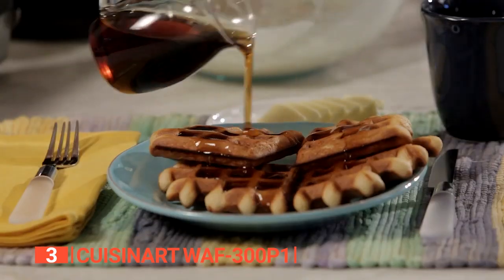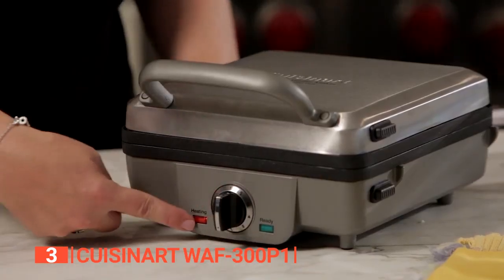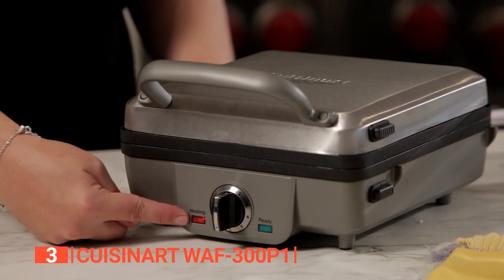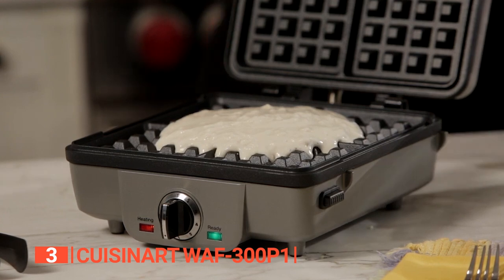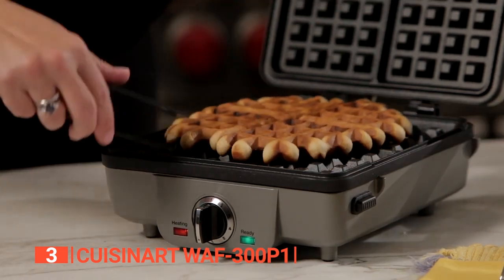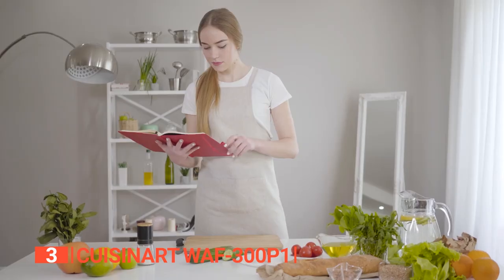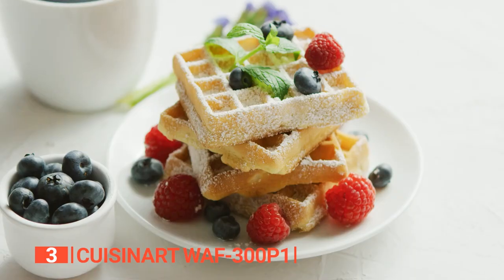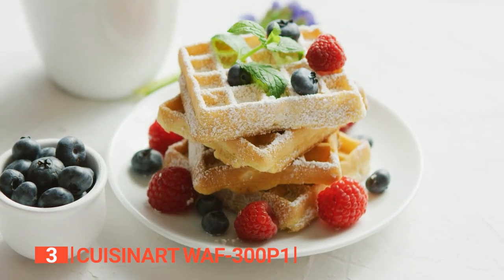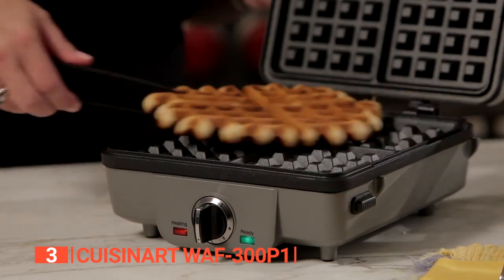This professional-grade appliance lets you enjoy all the best breakfast food. With six adjustable browning settings, you'll be able to make your breakfast just the way you like it. And with nonstick coated grids, you won't have to worry about sticky batter ruining your morning. The one-inch-deep batter pockets will give you thick and fluffy waffles every time. And if you need a little inspiration, the included recipe book has got you covered. Trust us, your family and friends will be begging you to make brunch every weekend. Plus, with a limited three-year warranty, you can rest easy knowing that you won't have to replace this unit anytime soon.